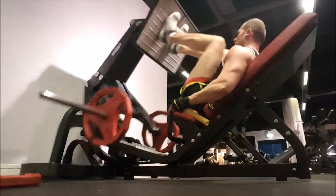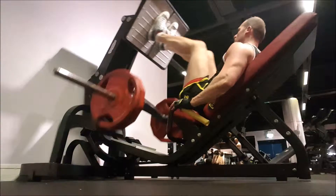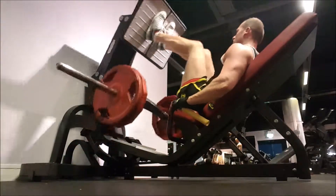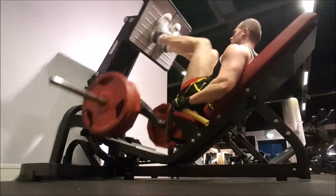I started the workout off with seated leg press, warmed up with just a plate aside, did a total of 6 sets, and the heaviest weight I did today was about 600 or 620 pounds. Kept the reps pretty high, between 15 and 20 reps. I like to warm up when I'm doing legs, hence why I start off so light.